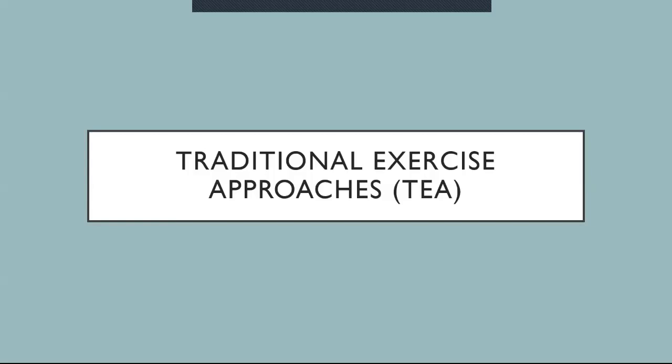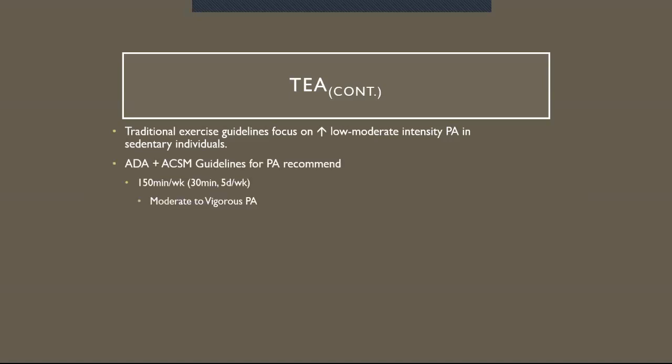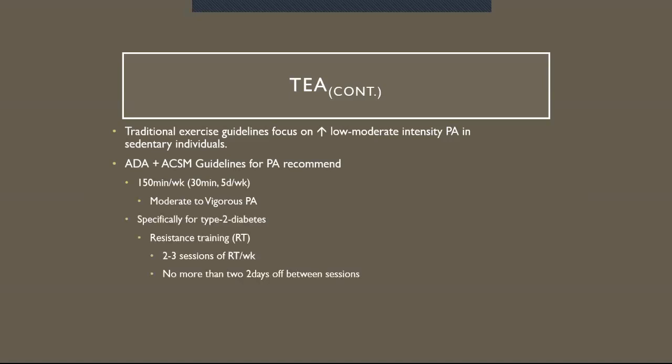Traditional exercise approaches, or TEA. Traditional exercise guidelines focus on increasing low to moderate intensity physical activity for sedentary individuals. The American Diabetes Association and the ACSM — the American College of Sports Medicine — guidelines recommend 150 minutes a week, or 30 minutes for five days a week, of moderate to vigorous physical activity. Specifically for people with type 2 diabetes, resistance training is also helpful: two to three sessions per week with no more than two days off between sessions.